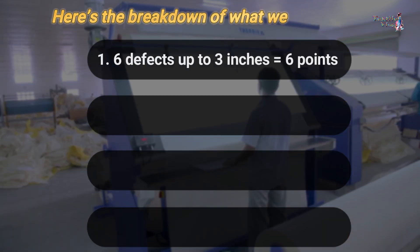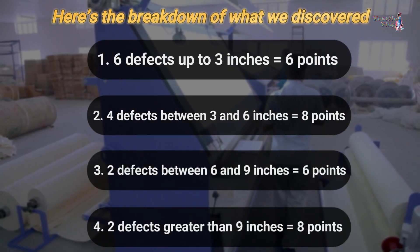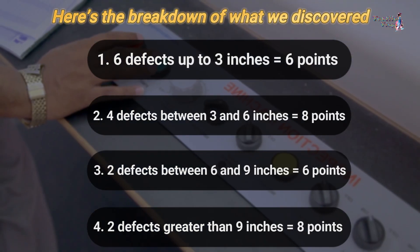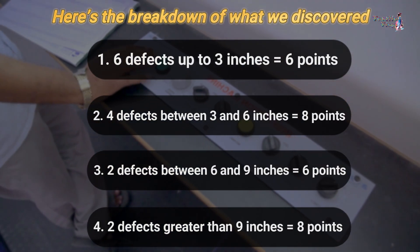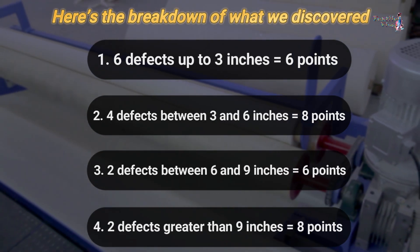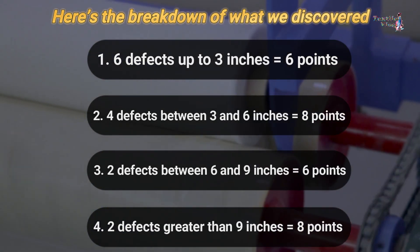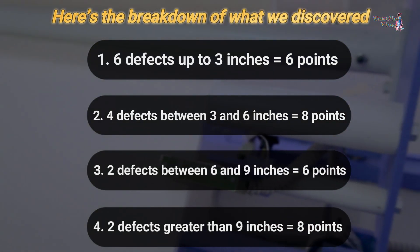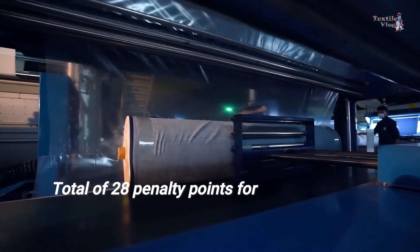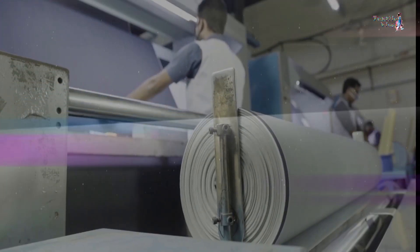Here is the breakdown of what we discovered: 6 defects up to 3 inches equals 6 points; 4 defects between 3 and 6 inches equals 8 points; 2 defects between 6 and 9 inches equals 6 points; 2 defects greater than 9 inches equals 8 points. That gives us a total of 28 penalty points for this fabric roll.